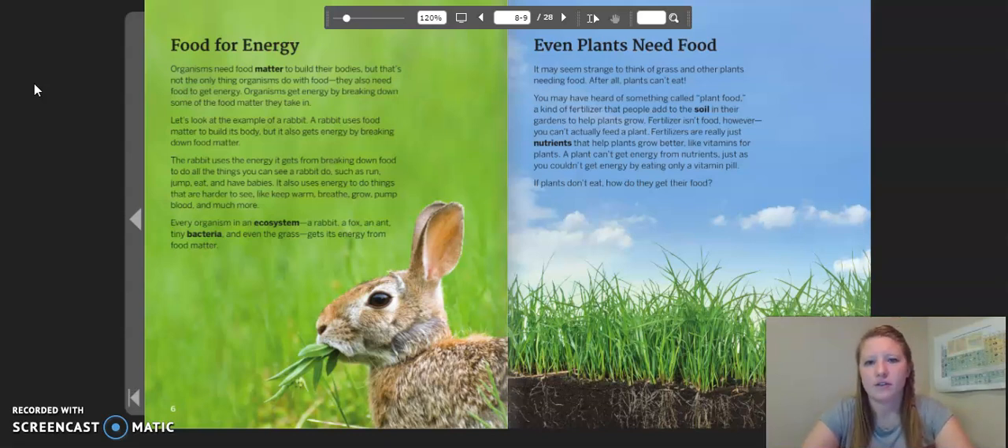Even plants need food. It may seem strange to think of grass and other plants needing food. After all, plants can't eat. You may have heard of something called plant food, a kind of fertilizer that plants add to the soil in their gardens to help plants grow. Fertilizer isn't food, however. You can't actually feed a plant. Fertilizers are just nutrients that help plants grow better, like vitamins for plants. A plant can't get energy from nutrients, just as you couldn't get energy by eating only a vitamin pill. Plants don't eat. How do they get their food?